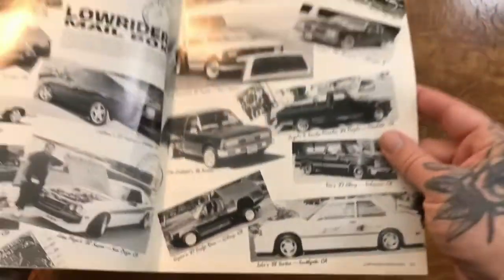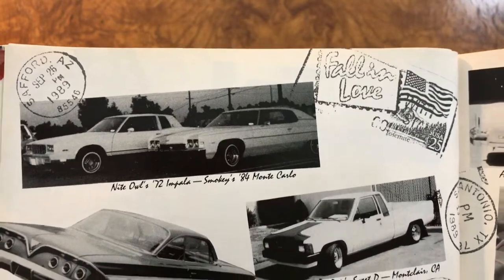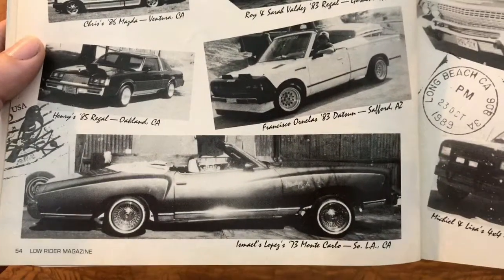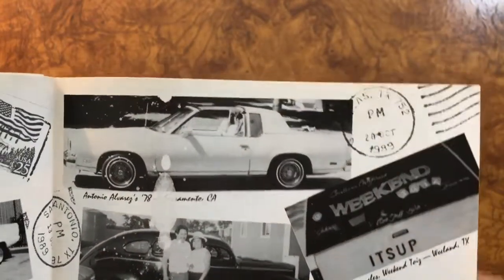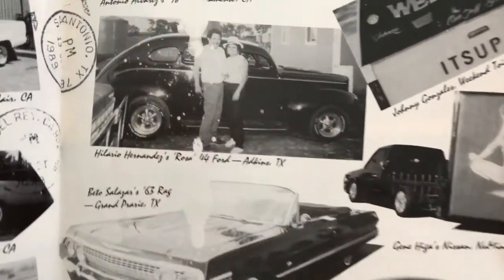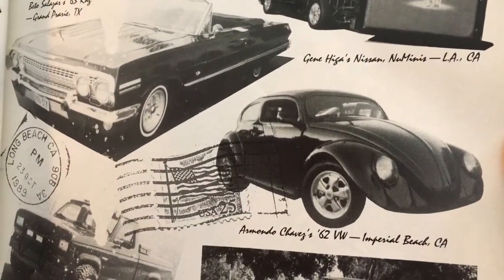Nice Chevy. Another Nissan Sentra. Nice Impala — I like '71-'72 Impalas especially with that roof. '61 Impala. Nice Regal — wow, look at that. That looks nice, all white, with a T-top. Cool. Craig's on that Ford — that's definitely a '44, I think, I can tell. Love that chopped Volkswagen — cool.